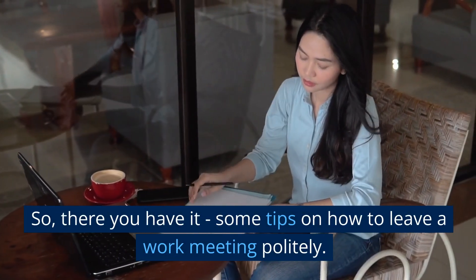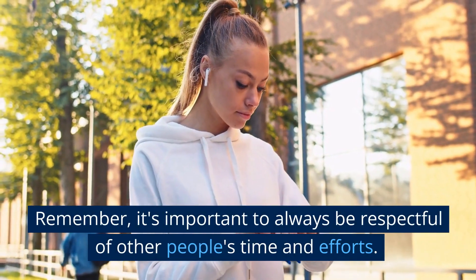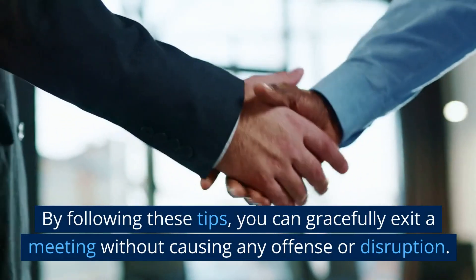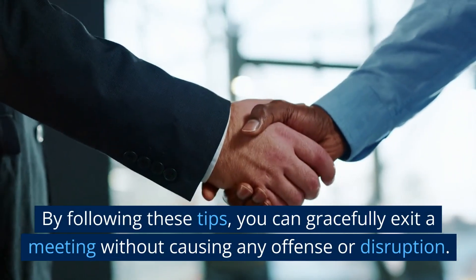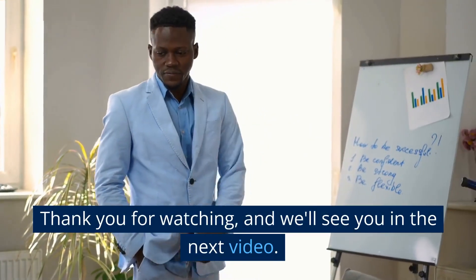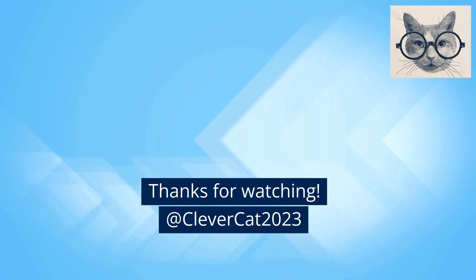So, there you have it — some tips on how to leave a work meeting politely. Remember, it's important to always be respectful of other people's time and efforts. By following these tips, you can gracefully exit a meeting without causing any offense or disruption. Thank you for watching, and we'll see you in the next video. Thanks for watching, at Clever Cat 2023.